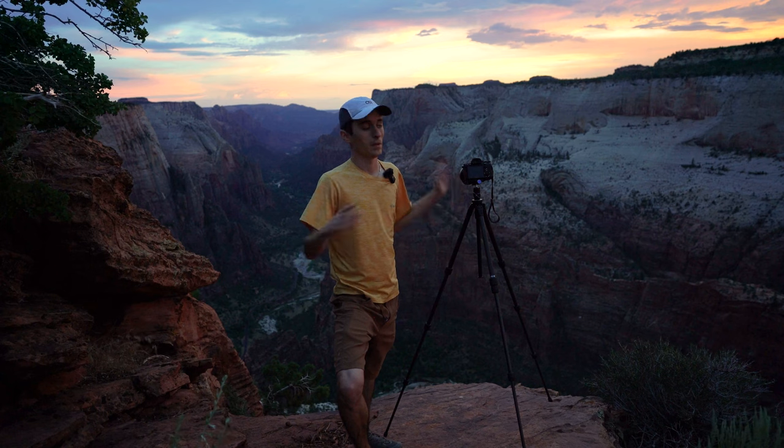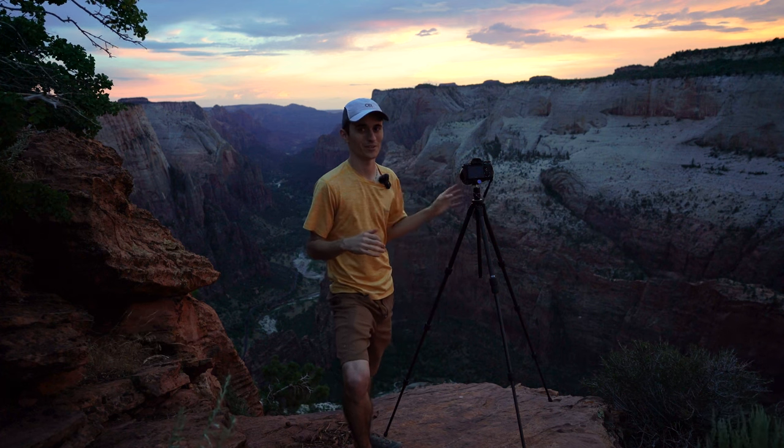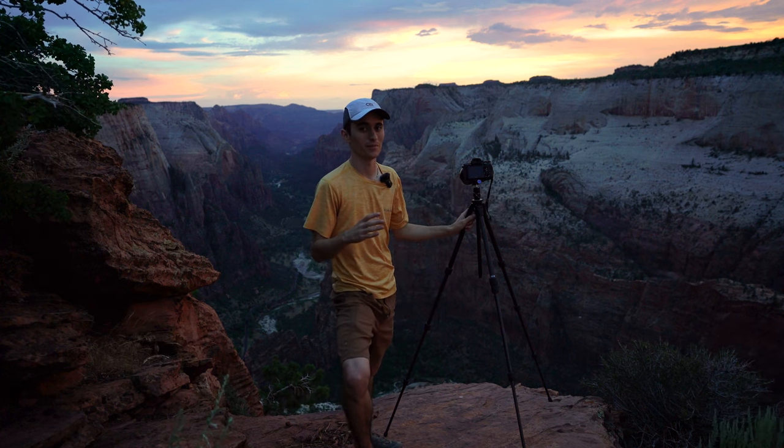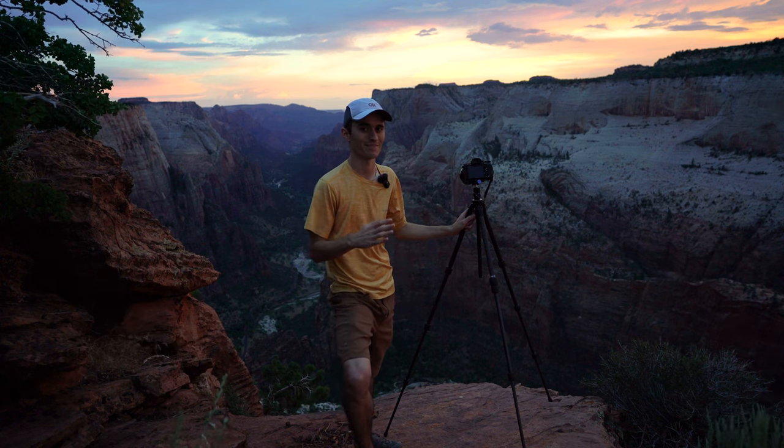Alright guys, that's a wrap. Maybe you can tell behind me it is dying off a little bit here. It was a pretty good sunset — definitely not as good as last night's was, but still a phenomenal sunset with really good conditions earlier. Really happy with what we got. We're gonna go ahead and make the hike out. Thank you guys so much for joining — we'll see you next time. Have a good one!